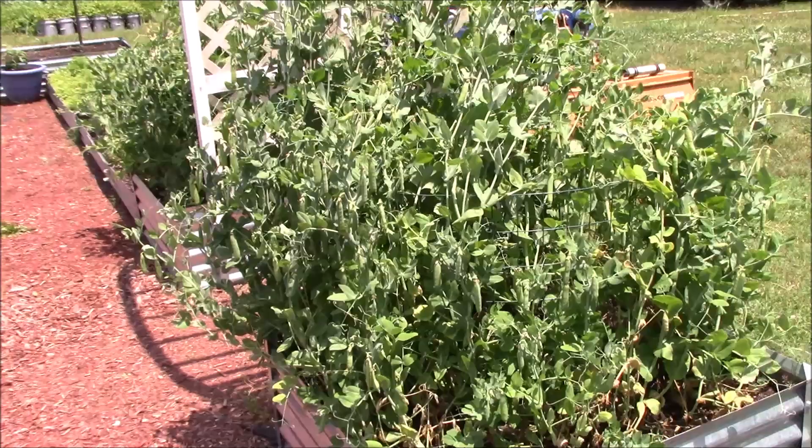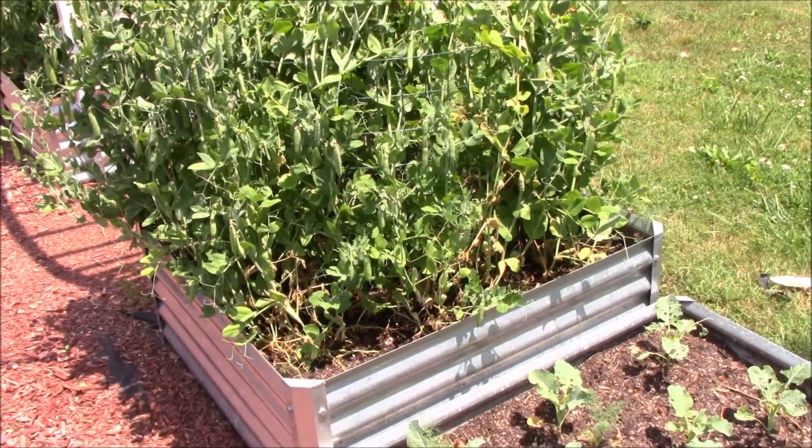We've made it all the way around the raised bed garden. We'll slide over there and take a look at the corn and some of the other stuff and bring you back in just a second.